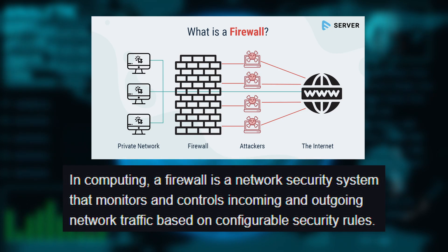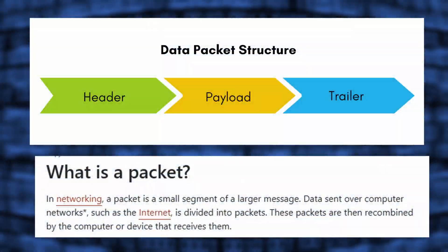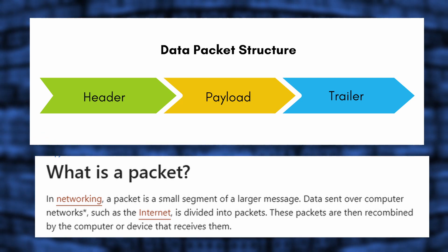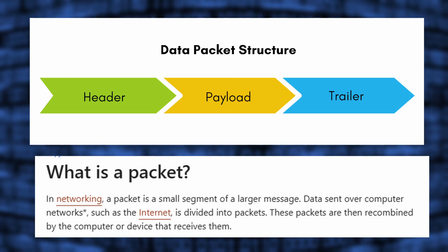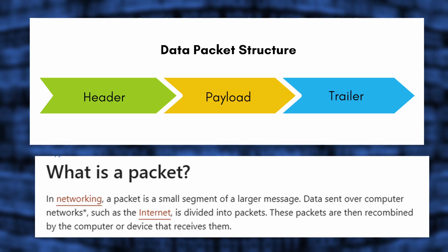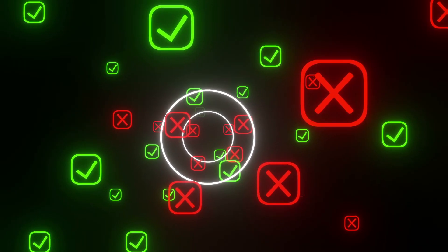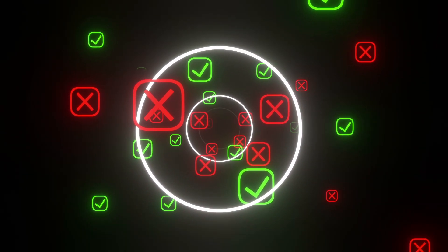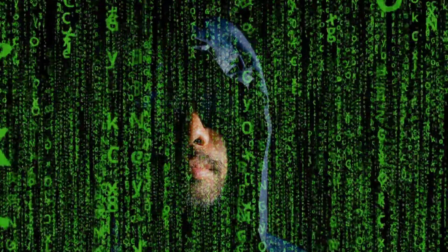Firewalls inspect every piece of data, called packets, that enters or leaves a network. These packets contain source and destination addresses, just like an envelope with a sender and recipient. The firewall checks each packet against its security rules to decide if it should be allowed or blocked. If the packet follows the rules, it passes through. If it violates the rules, it gets blocked. This process prevents unauthorized access, stopping hackers, malware, and other threats before they can harm your network.